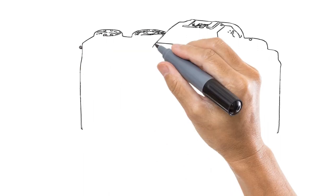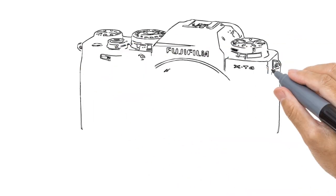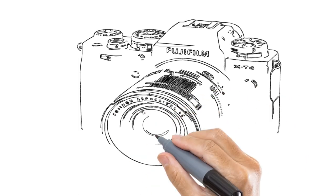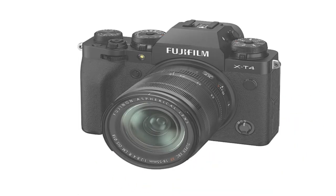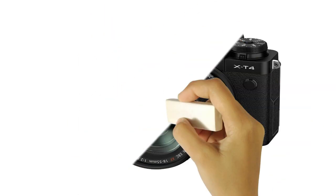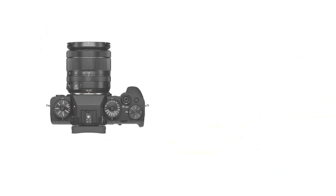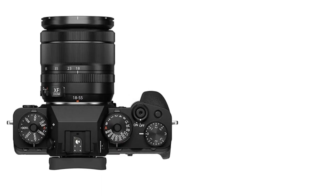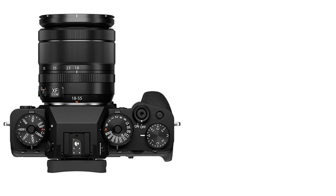Number 3 on the list is the Fujifilm X-T4. It isn't a full-frame camera, but in our review we called the Fujifilm X-T4 the best APS-C camera we've ever tested, and its blend of features, size, and value make it a fine choice for hobbyist shooters. The X-T4 builds on the Fujifilm X-T3's impressive foundation by adding in-body image stabilization (IBIS), faster burst shooting, and some successful design tweaks.